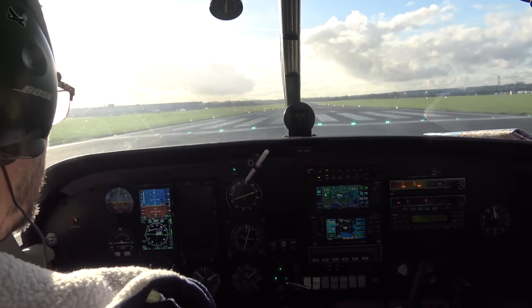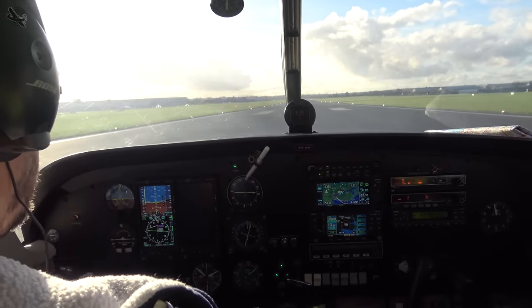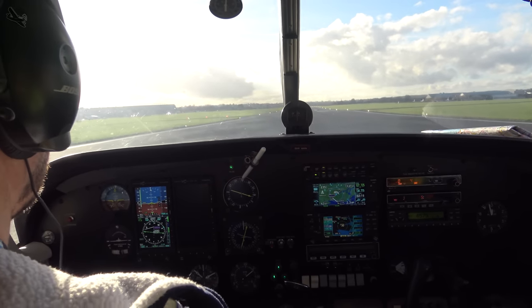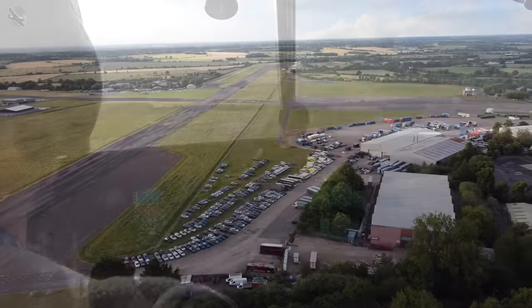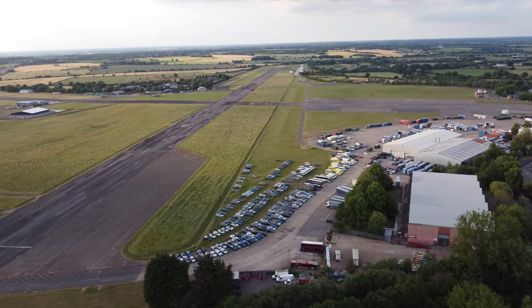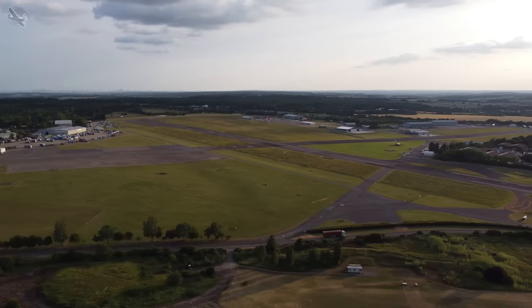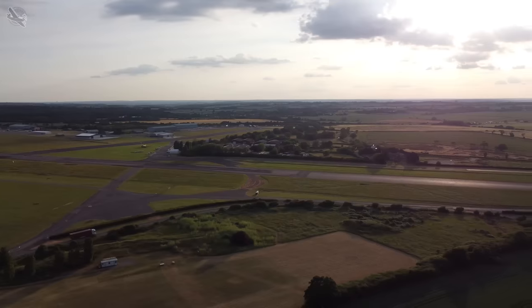So in late 2016 I departed Southend in the Commander as a resident for the very last time, for the short 10 minute flight west to our new home at Northwield. Now Northwield is the polar opposite to Southend, and apart from the same 1800 meter or almost 6,000 foot runway, operations there could hardly be more different.